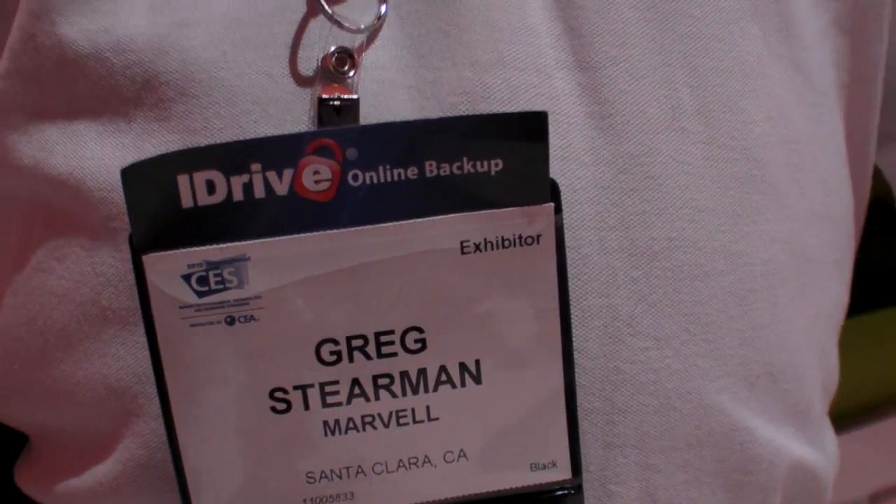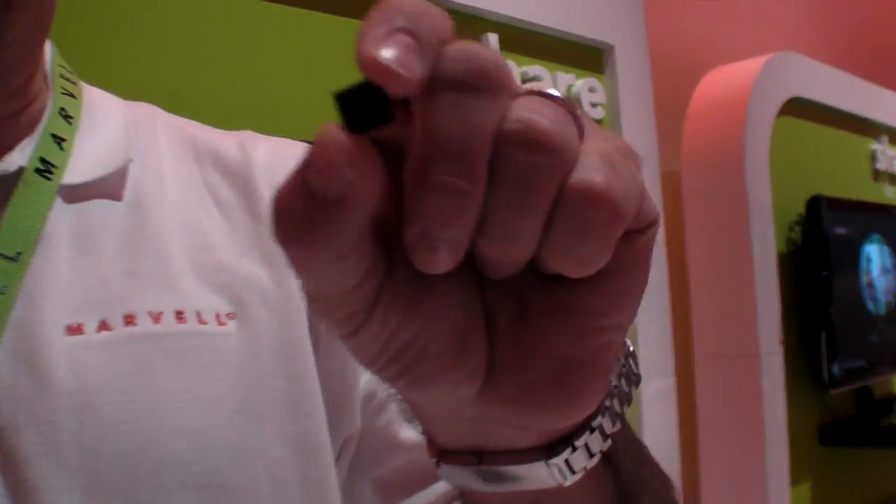We're here at CES 2010, and I'm Greg Stearman from Marvell. I'm with the business unit that announced this week the Armada 610.